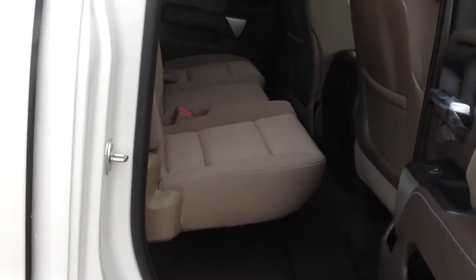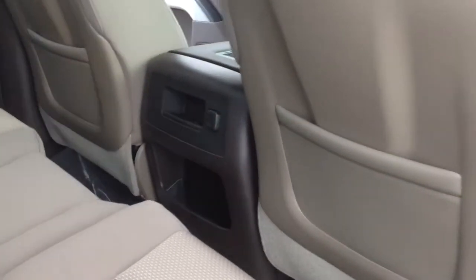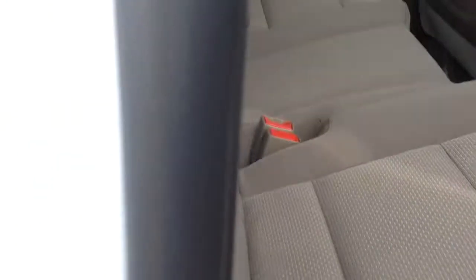It is the double cab. There's the back seat for you. You still have a 12-volt charger back there and a little cubby hole. These seats just fold right up, so you have some extra room back there.